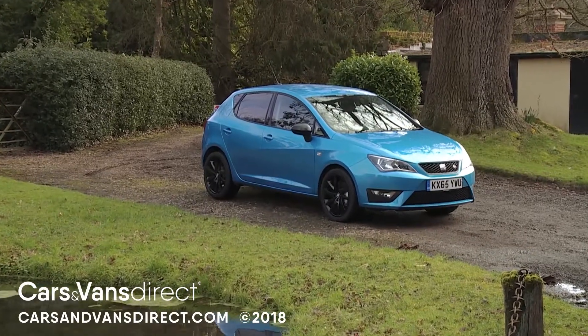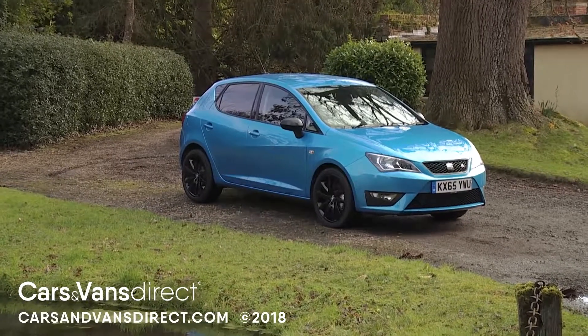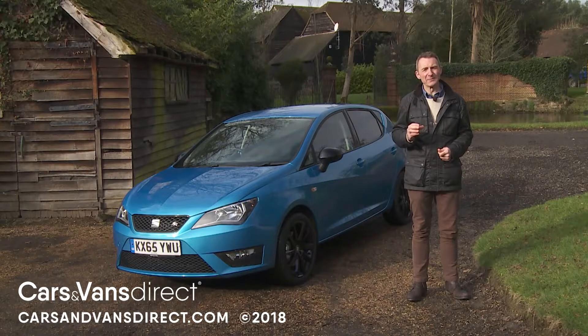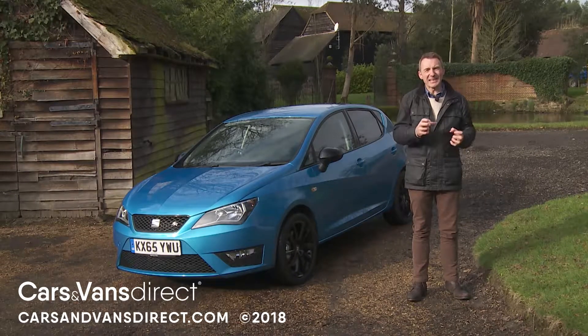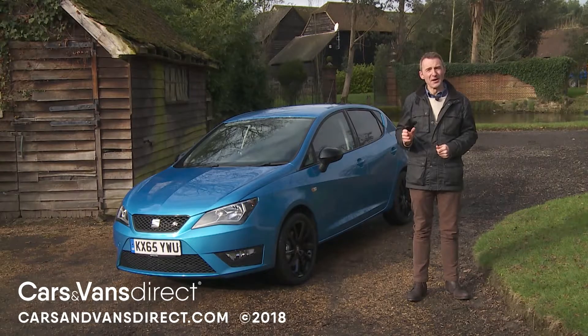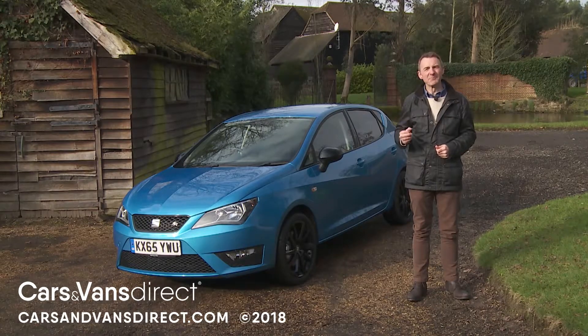In summary, we're looking at a car that, like its brand, has matured nicely — one mindful of the fact that modern-day Spaniards need to balance Latin spirit with sober sense. In this Ibiza, they have a small car that does exactly that.